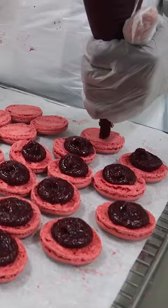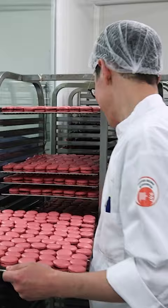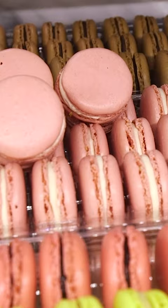Then we fill the macarons with that filling. They rest for about eight to 24 hours to get that nice soft texture, and then we ship them to the stores.